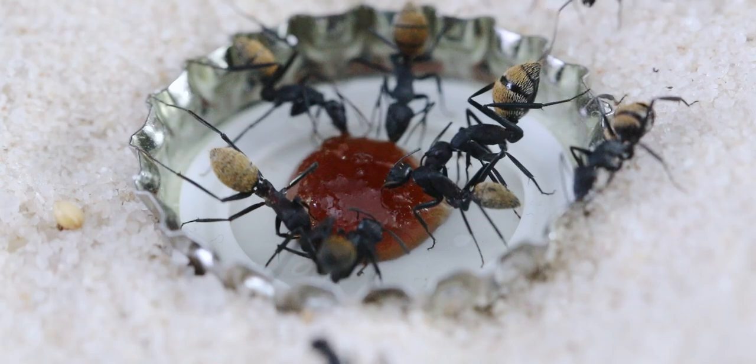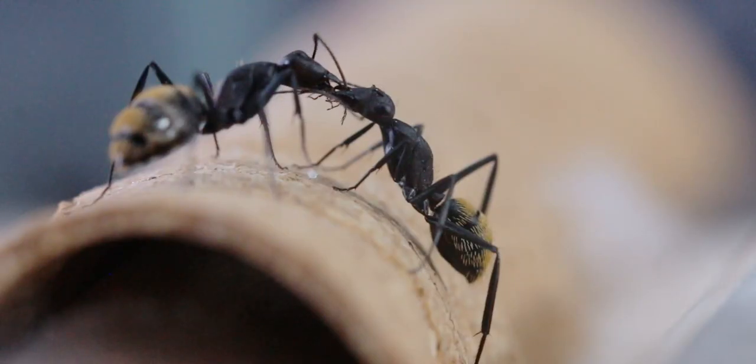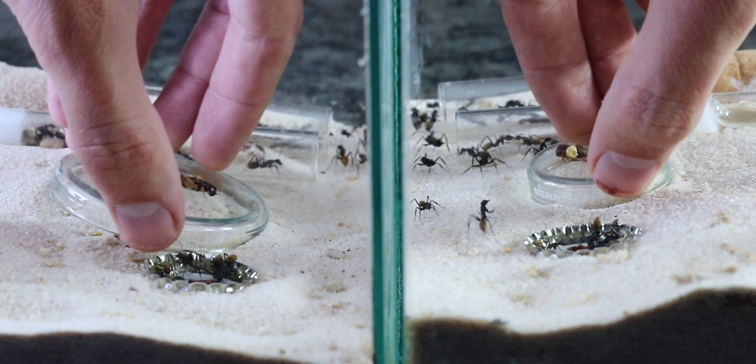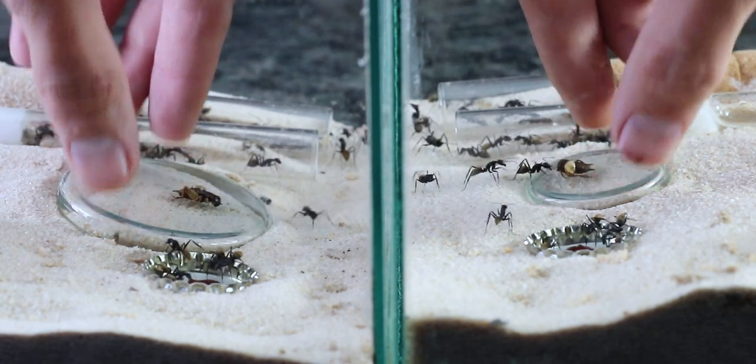You might be asking yourself, why do I have two of these colonies? Well that's simple — they're both part of a top secret plan. The goal of this top secret plan is to make this species more readily available to scientists and hobbyists alike in a sustainable manner.